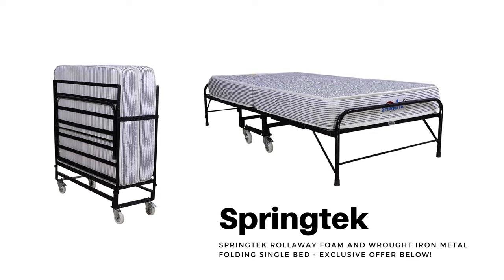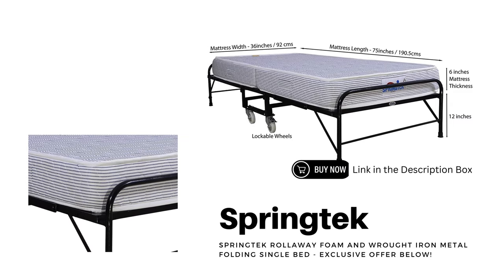First up, feast your eyes on the Springtick Rollaway Foam and Wrought Iron Metal Folding Single Bed. This beauty not only guarantees a cozy night's sleep with its 6-inch premium mattress, but also offers a touch of elegance with its sleek black design. Click the link below for an exclusive offer you won't find anywhere else.